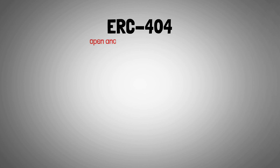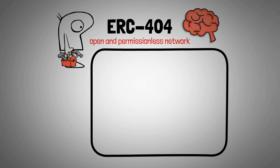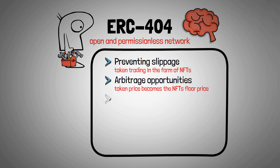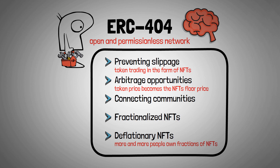ERC-404 is an open and permissionless network for any builder to utilize and has captured the attention of some of the brightest minds in the industry after just a few days. This token standard offers several advantages, such as preventing slippage by enabling token trading in the form of NFTs without impacting the price, providing arbitrage opportunities as the token price becomes the NFT's floor price, connecting crypto degens with NFT enthusiasts, and allowing NFTs to be traded in fractions. By design, all ERC-404 NFTs are likely to become deflationary as more and more people own fractions of these NFTs, resulting in fewer NFTs being minted.